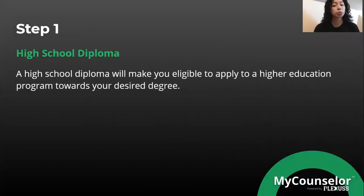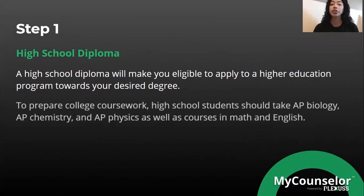Let's start off with step one, which is the most common requirement: a high school diploma. You are going to need a high school diploma in order to advance into higher education. A high school diploma will make you eligible to apply to a higher education program towards your desired degree. In order to prepare for college coursework, high school students should take classes such as AP Biology, AP Chemistry, and AP Physics, as well as courses in Math and English.